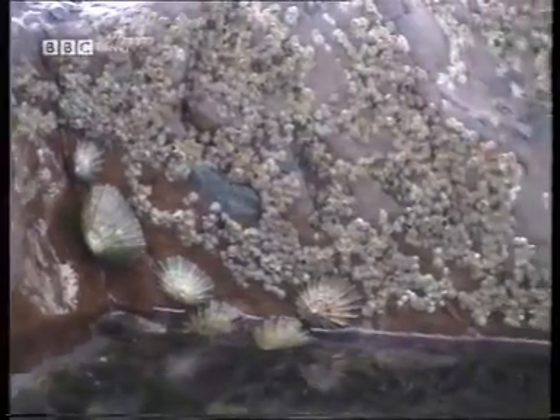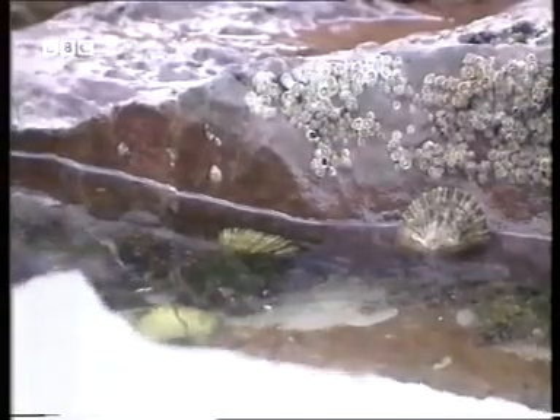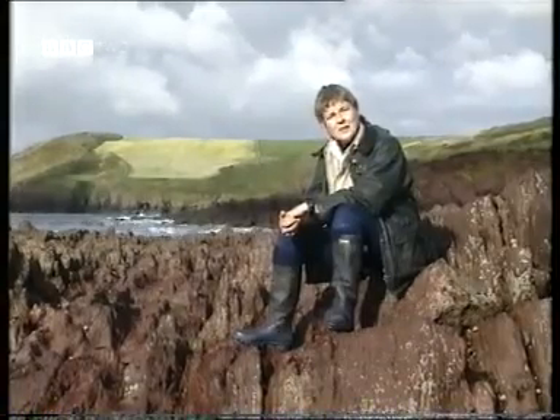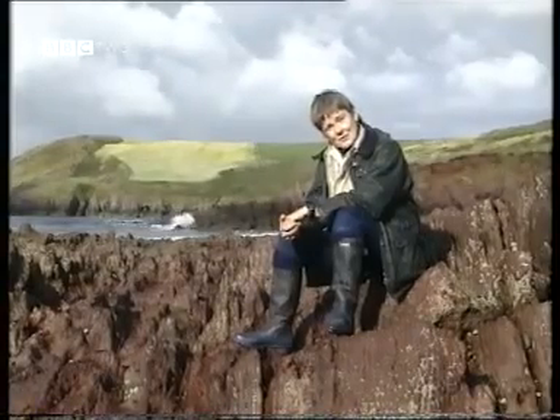And that's only the first challenge. If you can withstand exposure to wave action, there's another problem: exposure to air. This is a two-phase environment, and although all the organisms here are marine, they have to be able to tolerate exposure out of the water. It's certainly life on the edge.